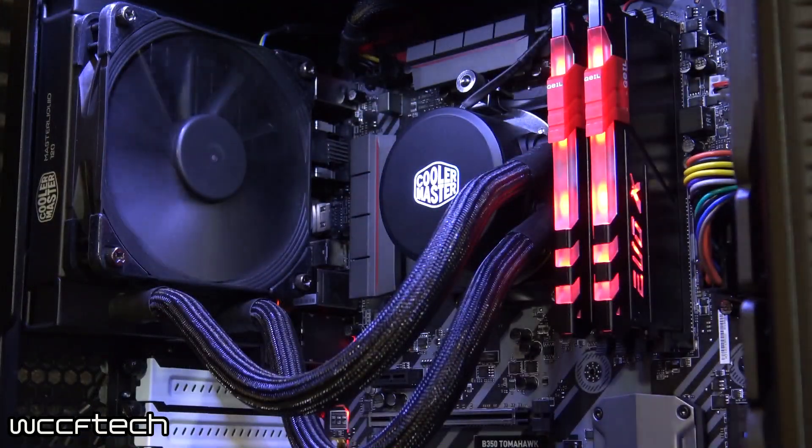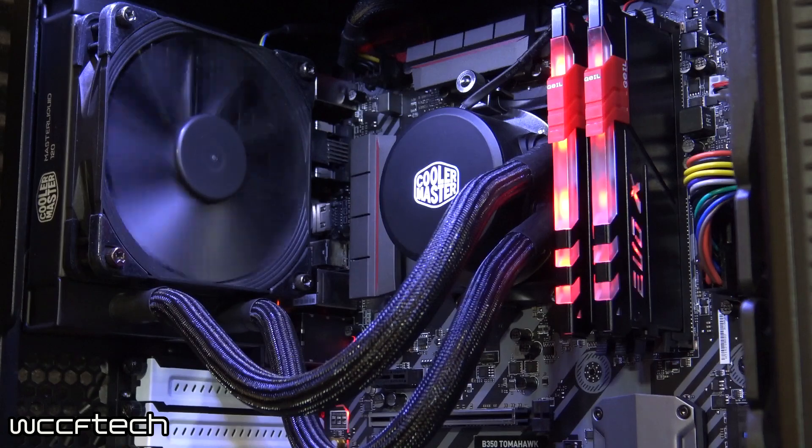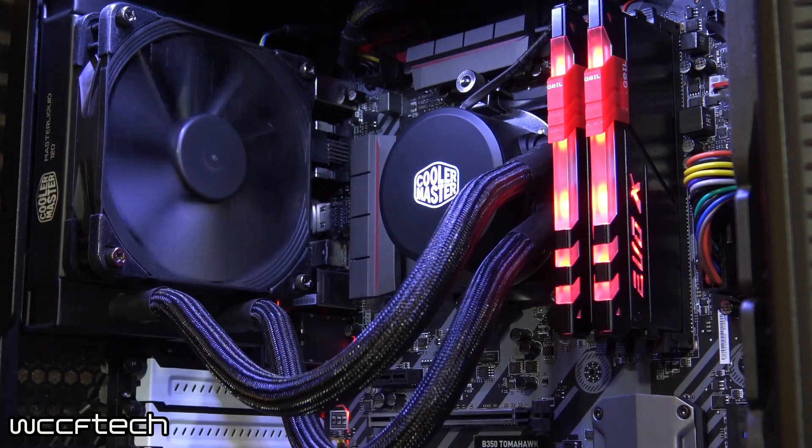We're going to talk about 3DMark Firestrike as well as some Dota 2 performance, and explain why we're not fully reviewing this APU just yet. You can see Dota 2 running at 1080p on the fast setting behind me. The test system is the A12 9800 on the B350 Tomahawk running DDR4 2400; the A10 is running DDR3 2133. Both are set to 2 GB for the iGPU and both are running stock clock configurations.